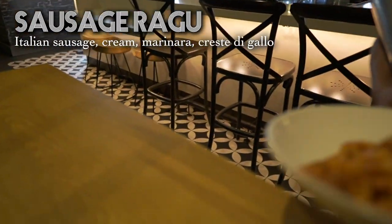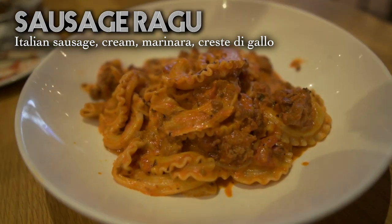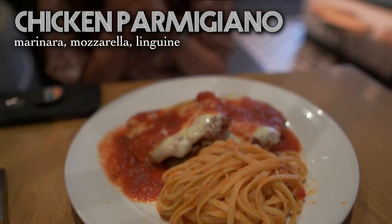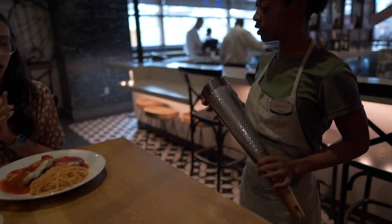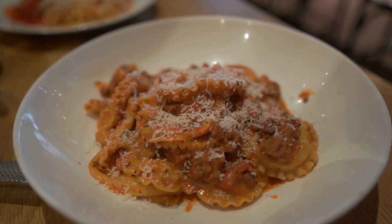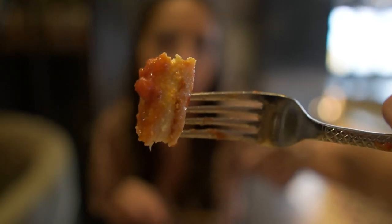Sausage ragu right here. Oh wow. Thank you. Would either of you like fresh parmesan cheese? Yes, we would love fresh parmesan cheese. It looks delicious. I always love the graters, because I always just want to keep them grating to see when they'll actually go through the whole block of cheese. It's really good. There's almost a separate layer between the cheese and the chicken — it's really, really good.